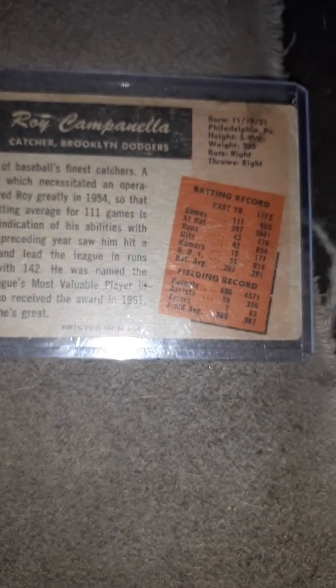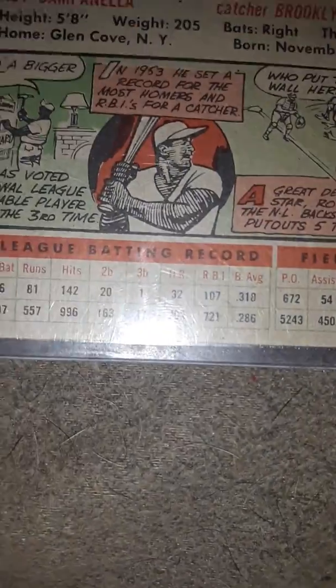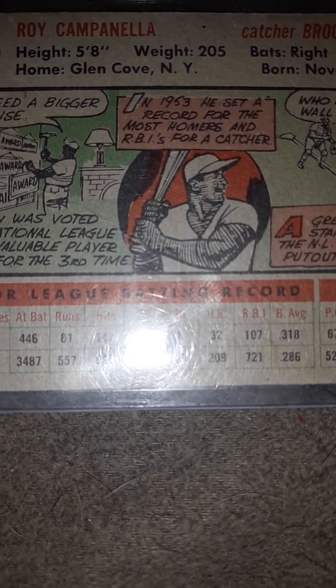But other than that it's a very nice card. And then we get to the last card, which is a 1956 Topps — a very nice card. I really love this card. If you look at the back, that looks really nice. If you look past the glare, you'll see that that year he hit 32 home runs, 107 RBIs, and had a .318 average, which is great for a catcher.